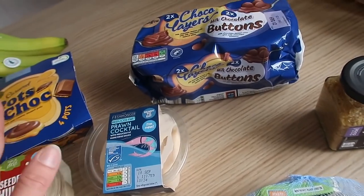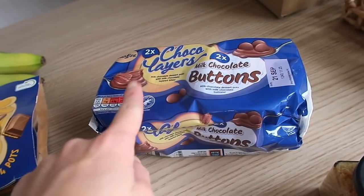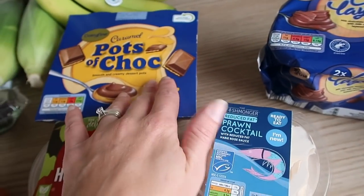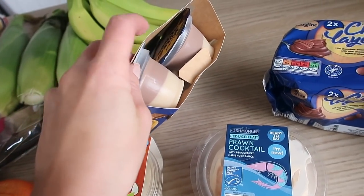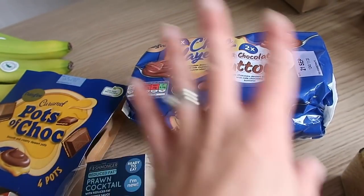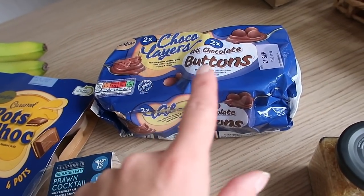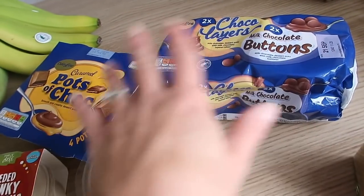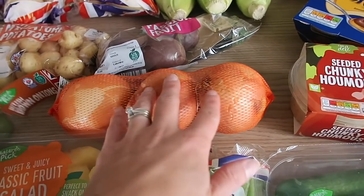Miles especially loves the hummus. I thought I'd also try the caramelized onion hummus. I got prawn cocktail for Graham — he loves that. Then these button yogurts, the chocolate ones — I usually get these for the two big boys, Graham and Alistair. They've started doing them in a four-pack now which is so much better value. I've just been mixing up and buying one of each.